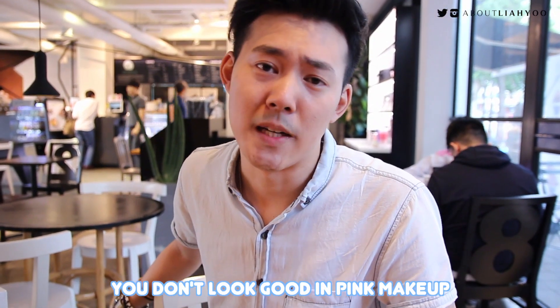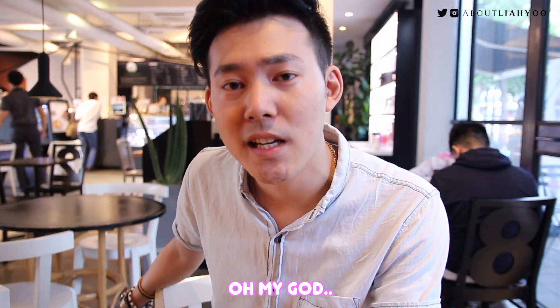Leah, what did I tell you? You don't look good in pink makeup. That's for girls with like pale skin. You have tan skin. Oh my god.